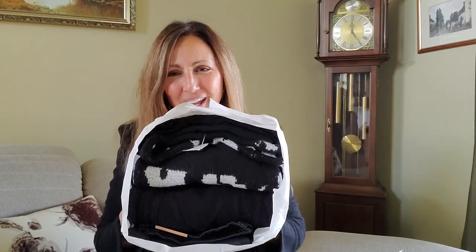Hey everyone, it's Donna and I just literally walked through the door and found my Stitch Fix box. Right in the house, I pulled it and I want to tell you first of all, happy Halloween coming up. Here we go, check it out.